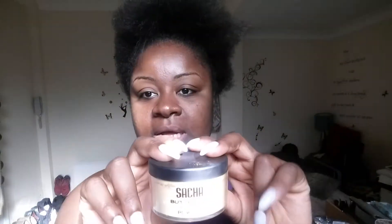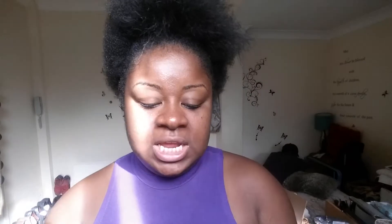Another thing you guys have already seen in my videos is this — it's a buttercup setting powder. I've been trying it about three times now and I really like it. I still have my banana powder too, but I'm going to be using both depending on my mood.